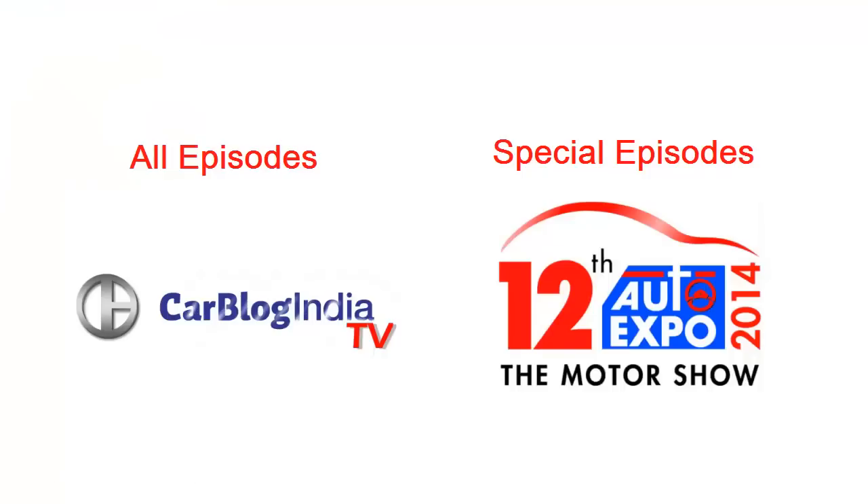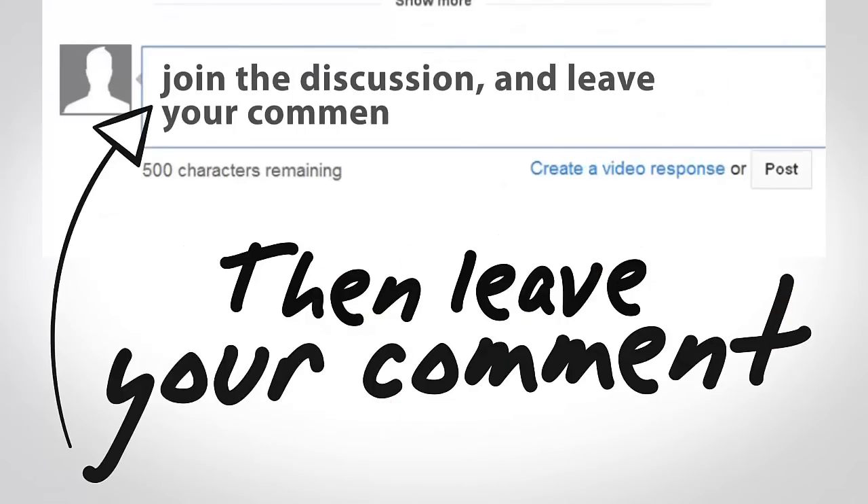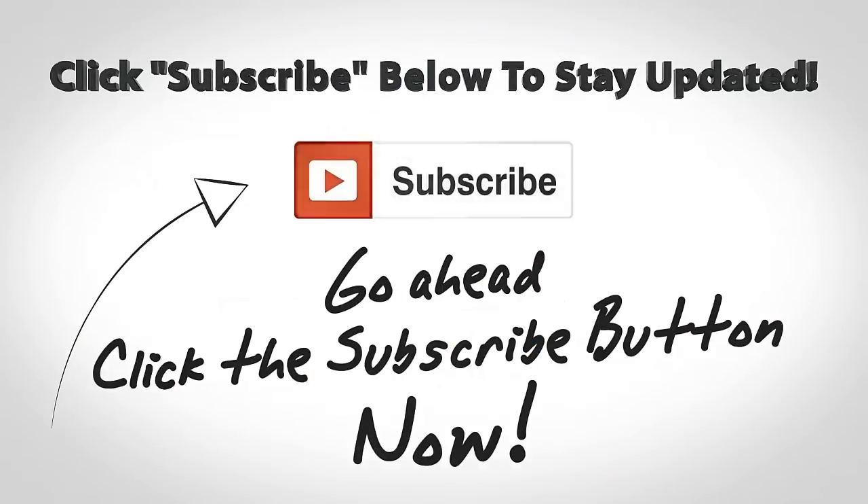We have done a series of episodes on the 2014 Auto Expo — the links are provided on your screen, so do check out the other videos as well. We hope you liked this video. Don't forget to give us a thumbs up by pressing the like button below, and stay subscribed by pressing the subscribe button. This is your host Rohit Khurana signing off — thanks for watching.